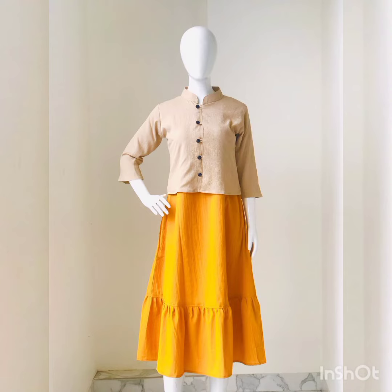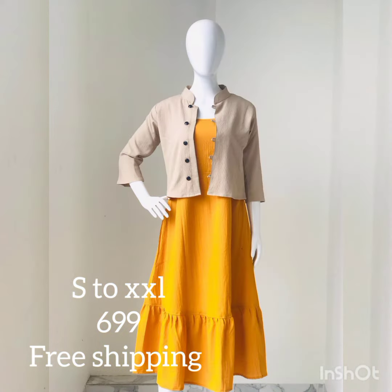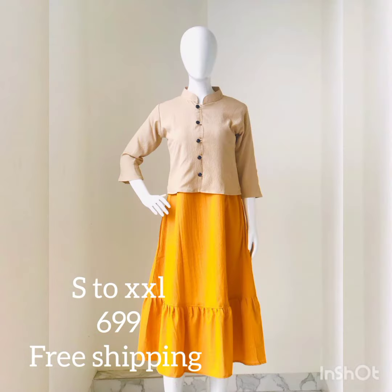Next pattern is a top and jacket combination. The frills are attached. The jacket is openable and removable. The sizes are small, medium, large, XL, and XXL — all sizes are available.